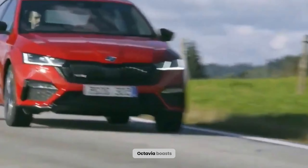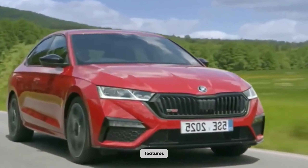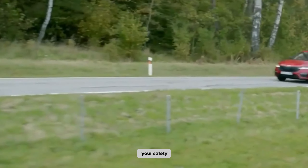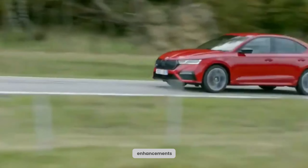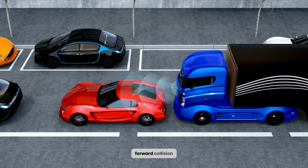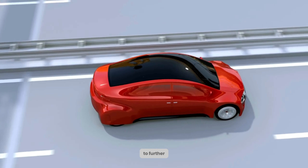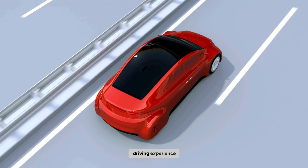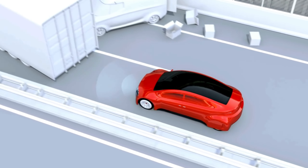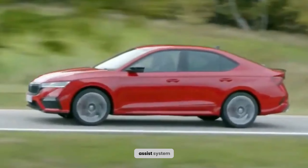The 2024 Octavia boasts a comprehensive suite of cutting-edge safety features, showcasing an unwavering commitment to prioritizing your safety on the road. Standard safety enhancements include automatic emergency braking, forward collision warning, lane departure warning, and blind spot monitoring. To further elevate your driving experience, the Octavia offers optional features such as adaptive cruise control, lane keep assist, and an advanced parking assist system.